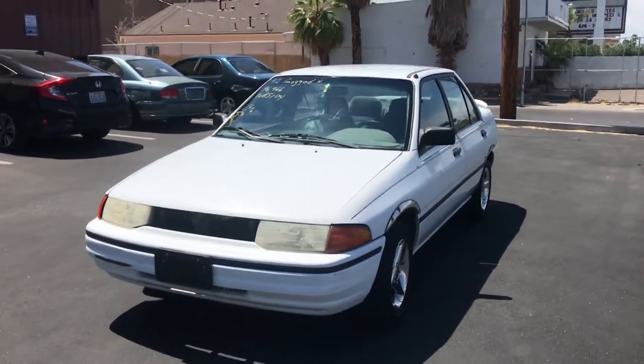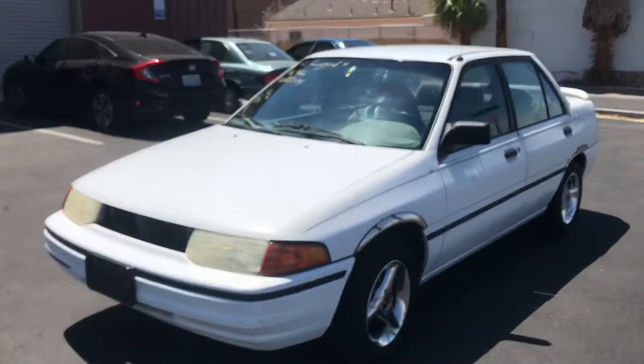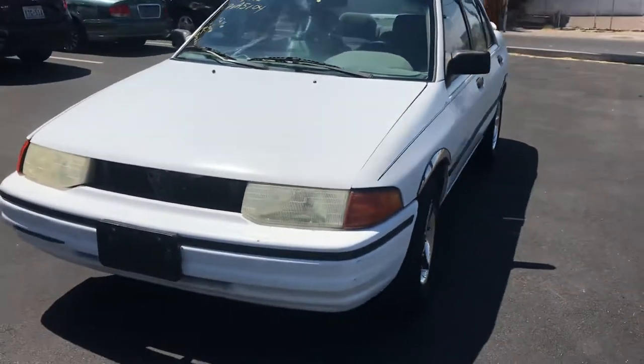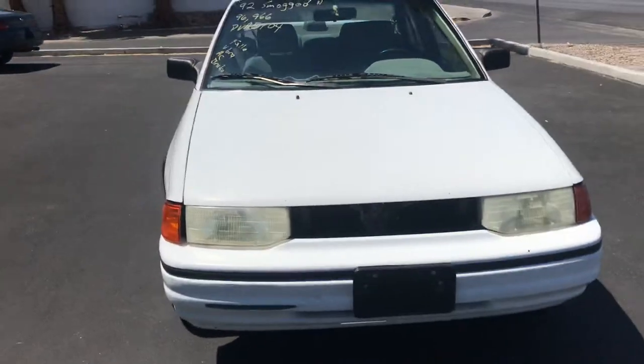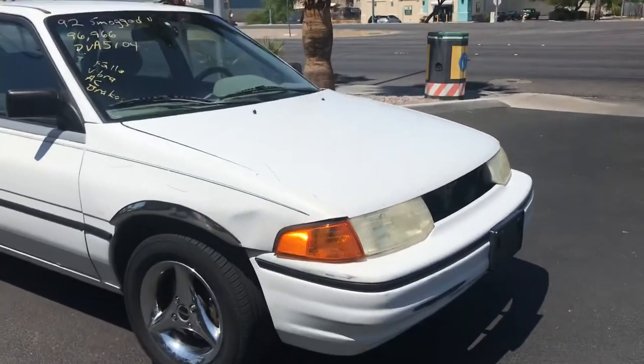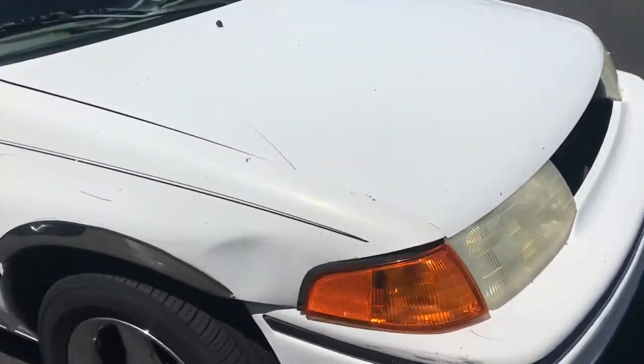Hey everyone, up for auction we have a 1992 Ford Escort. We're going to do a quick walk around just to show the overall condition of the car. Overall it's a pretty straight body for the most part, everything looks to be pretty good. It's a little older car but we're going to go up close and take a look at everything.